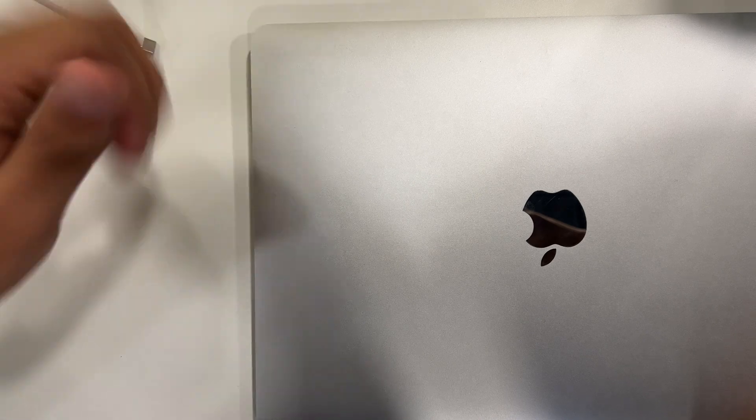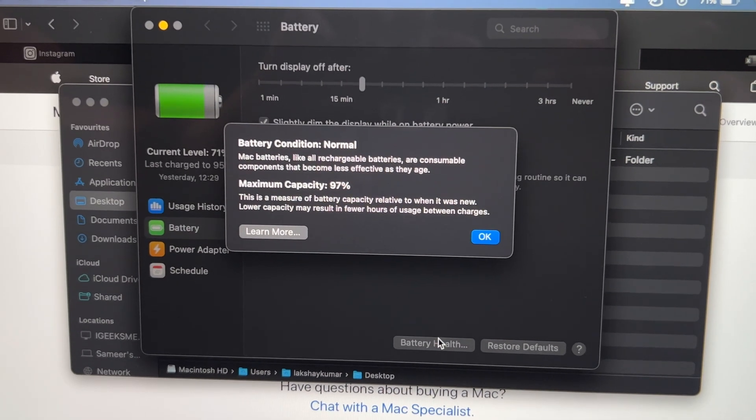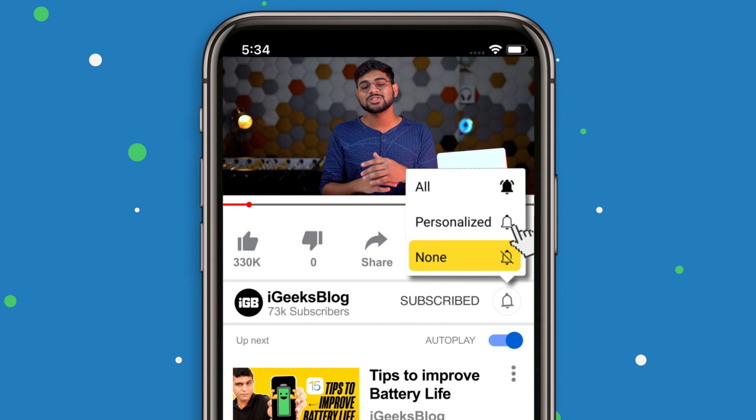Also, one big thing to note: do not leave your MacBook plugged in all the time. It doesn't need to be charged the entire day — charging it constantly ruins the battery health and kills it. That's it for today. I hope I taught you something new — let me know in the comments below, like this video, share it with your friends, and subscribe to iGeeks Blog. Turn on notifications so you never miss out on our content. See you in the next one!